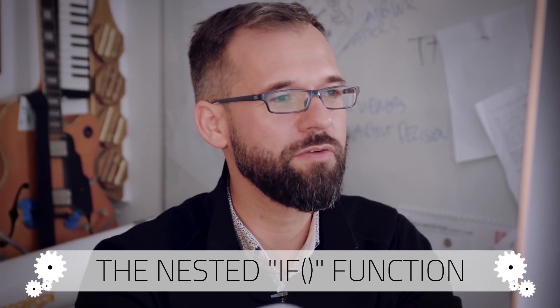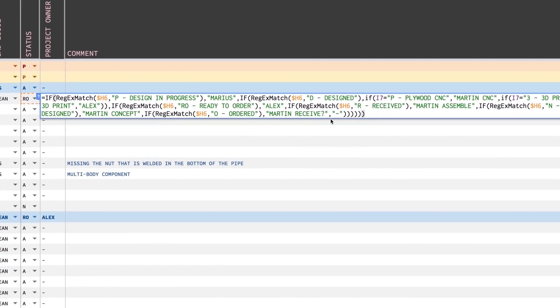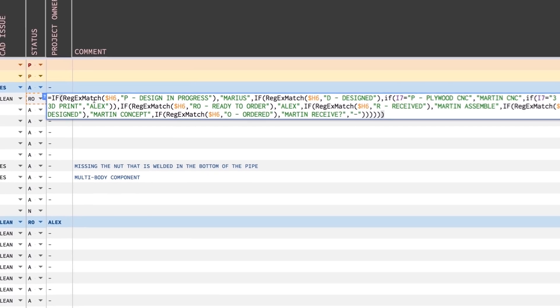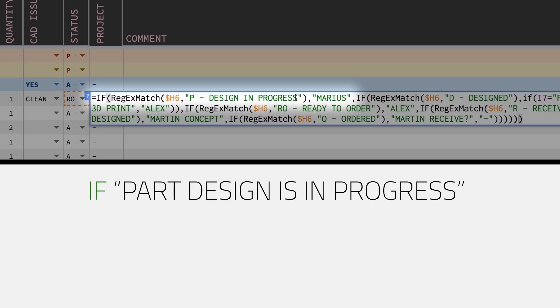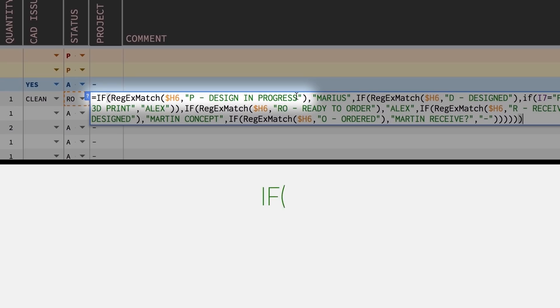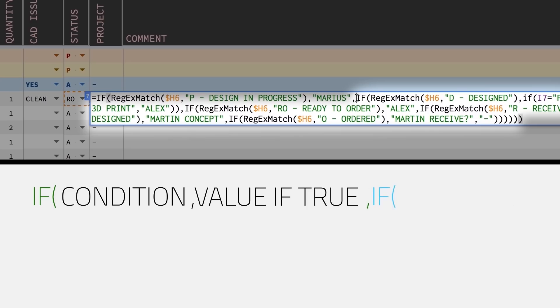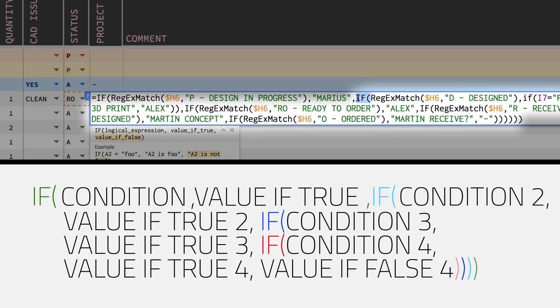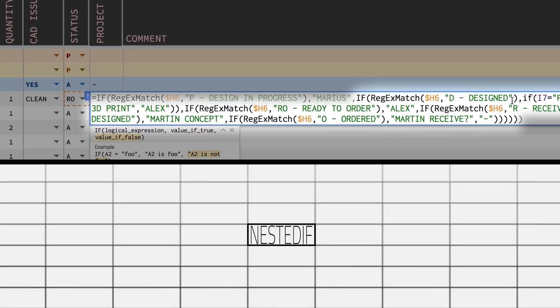Out of the functions that we use, one that you will see is nested IF functions. Whenever you want to check for many conditions at the same time, you can do that. If you just take it step by step, it makes sense. You ask the spreadsheet to check for something — in this case, we check if the part is design in progress. Whenever the design is in progress, Marius is in charge of it. The first part is what it checks for, the second part is what happens if the check is true, and if the check is false, you see another IF — that's the reason why we call it nested. If you want to learn this, you can search for nested IF.